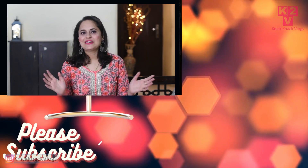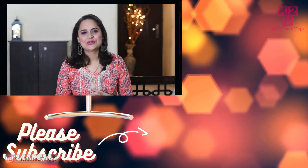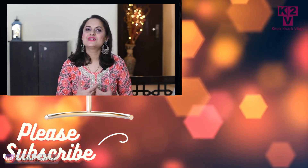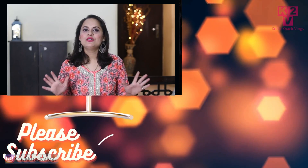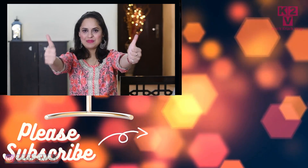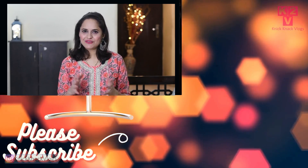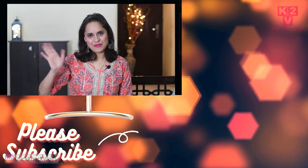So guys, in today's video I wanted to share all these kaftan options with you. I liked them, so I ordered them. Please tell me if you liked it. Don't forget to subscribe to my channel. That's it for today's video — I'll see you in the next one very soon. Till then, bye!